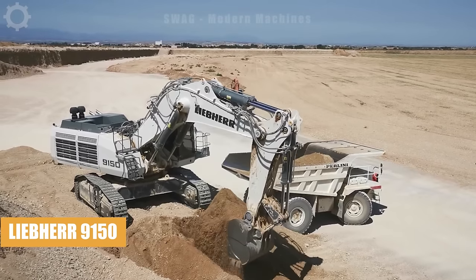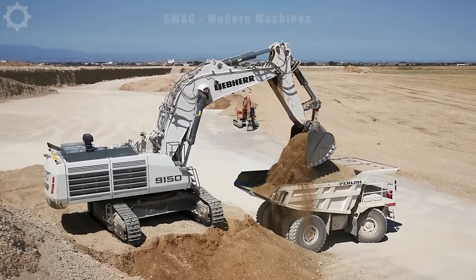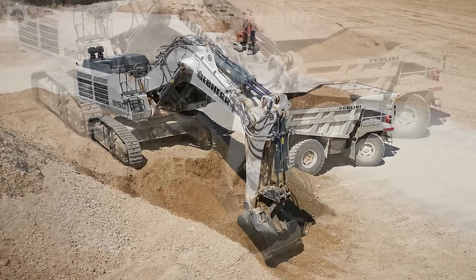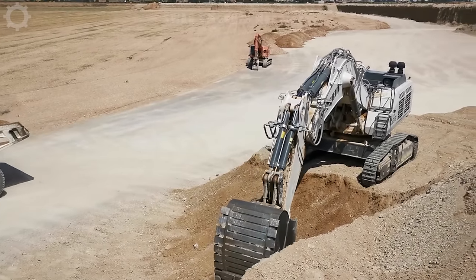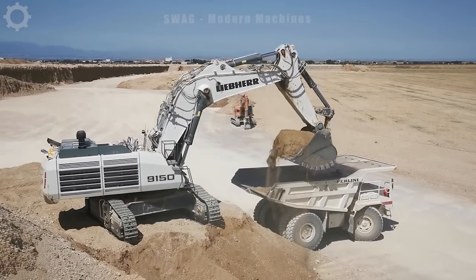The Liebherr 9150 crane is a construction and mining machine specifically designed to carry out work in mining areas. With a capacity of 750 horsepower, it is capable of handling large amounts of soil in a short period of time. Equipped with a high bridge, this machine helps to expand the working area and dig deeper without having to move much.